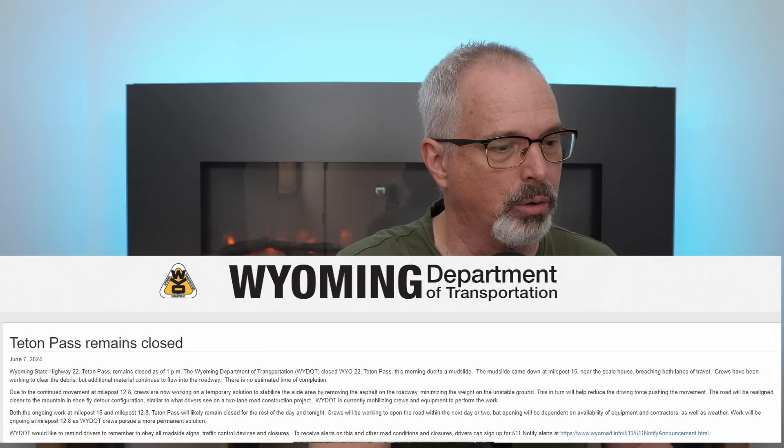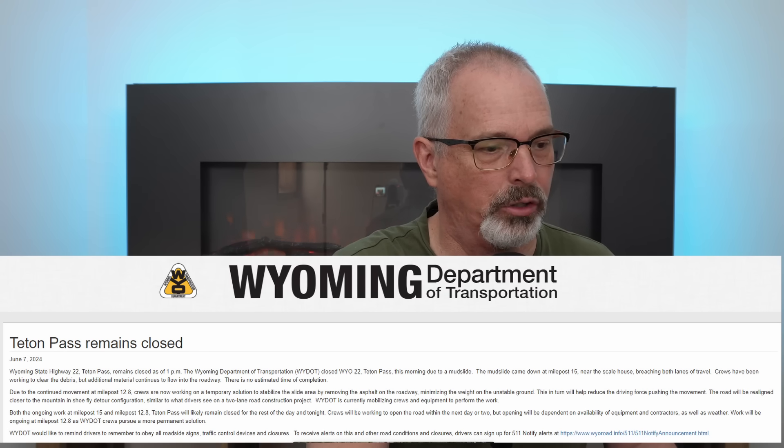I hope that was a media person using their own interpretation of what they were doing out there, because that's utterly ridiculous. Removing a few inches of asphalt isn't going to stabilize a massive slide like this. Both the ongoing work at milepost 15 and 12.8 meant Teton Pass would likely remain closed for the rest of the day and night. Crews expected to open the road within a day or two — and then ended up having the massive slide fail on them. They really didn't appear to appreciate the risks involved.